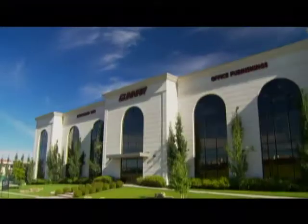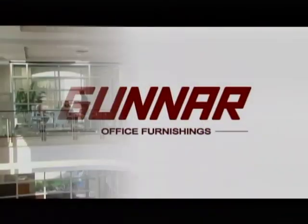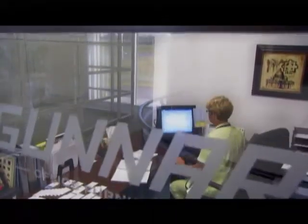Form and function. Gunner Office Furnishings can not only help you make the most of your workspace, but we can actually transform your existing space with our unique movable walls.